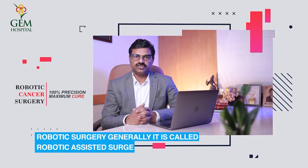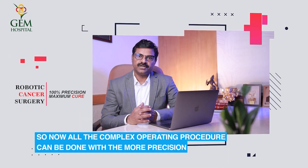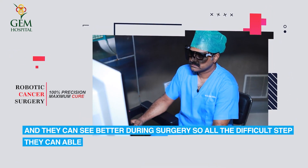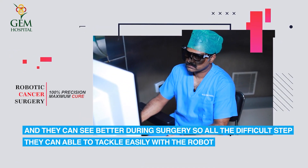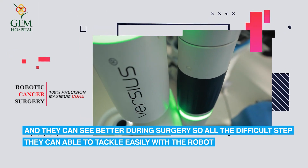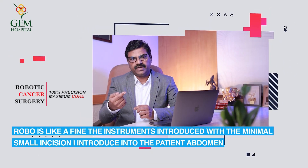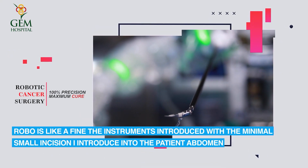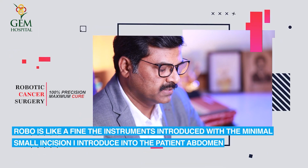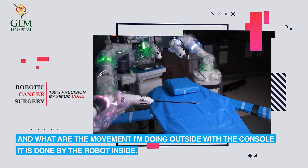Robotic surgery — generally it is called robotic assisted surgery. All the complex operating procedures can be done with more precision and the surgeon can see better during surgery. All the difficult steps can be tackled easily with the robot. The robot uses fine instruments introduced through minimal small incisions into the patient's abdomen, and whatever movement the surgeon does outside at the console is replicated by the robot inside.